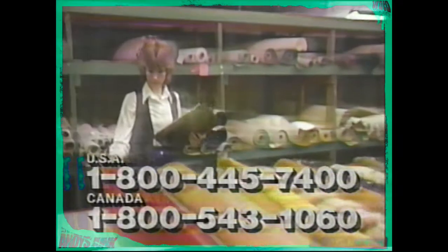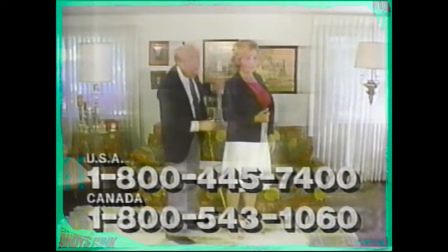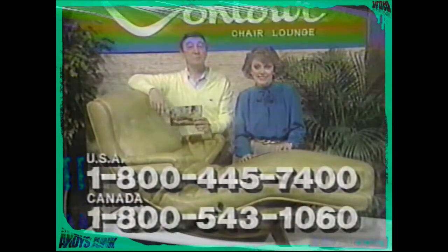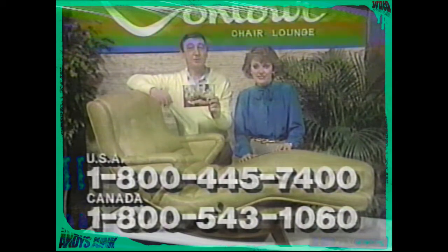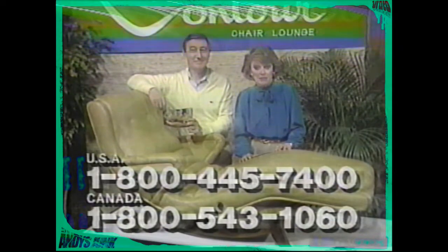Here at Contour, quality comes before all other considerations of time or cost, and every chair is completely hand-crafted and as individual as its owner. Because every Contour Chair is custom-manufactured to order, Contour offers a wide choice of upholstery coverings, from durable naugahyde to many other popular upholstery fabrics in a variety of colors and patterns. Every Contour Chair is built to last a lifetime. Contour Chair lounges are built exactly to your body's measurements, just like space chairs. Call the toll-free number on your screen now to get your free catalog by mail.